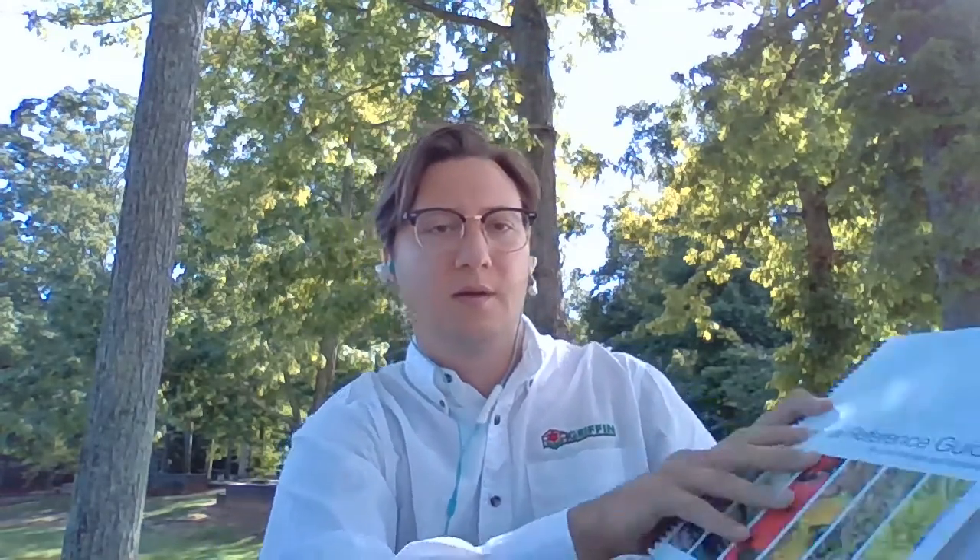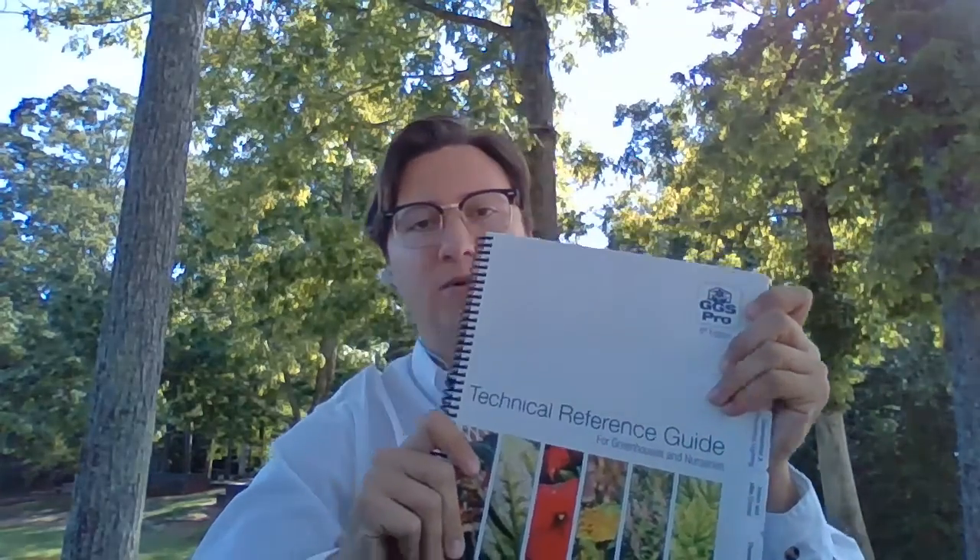I'd like to take some time to mention two resources GGS Pro has recently published to help assist growers of all levels of experience. This is the 5th edition GGS Pro Technical Reference Guide. You may have an older version of this book, and we hope it has brought your operation value.